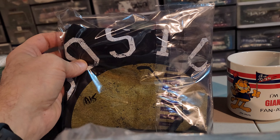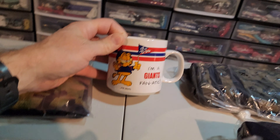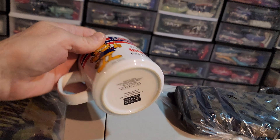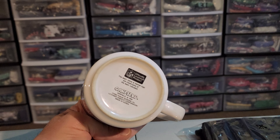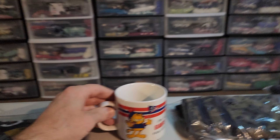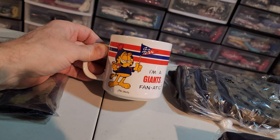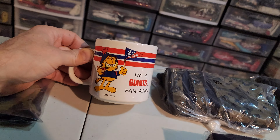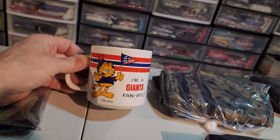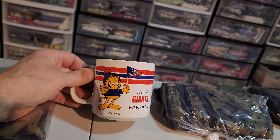Next up is a vintage Garfield New York Giants coffee mug, Jim Davis, 1978. I thought this would be worth some more money but it wasn't. I paid $2 for it and this only sold for $16.36. I haven't printed the label yet, but I can ship this a little bit cheaper — it should be between $6 and $7 to ship it. So that's out the door.